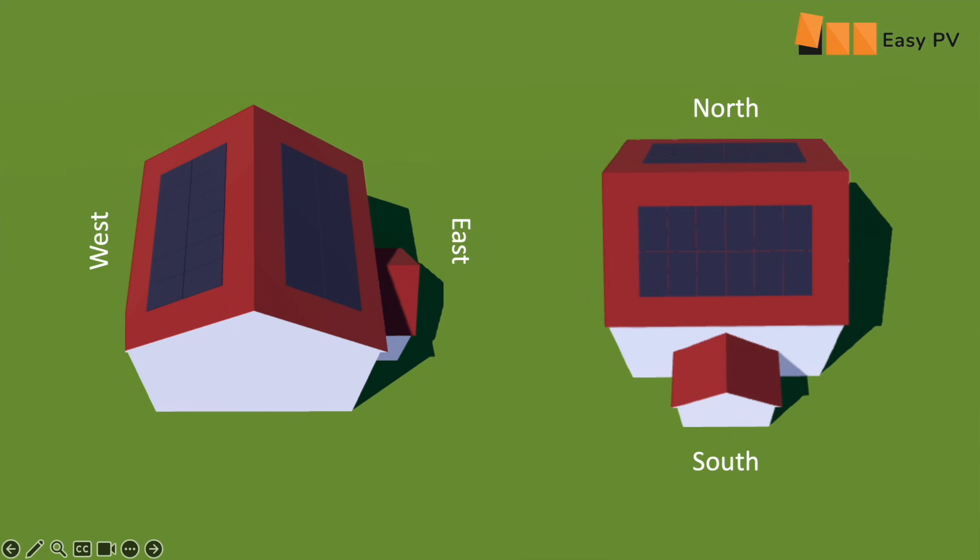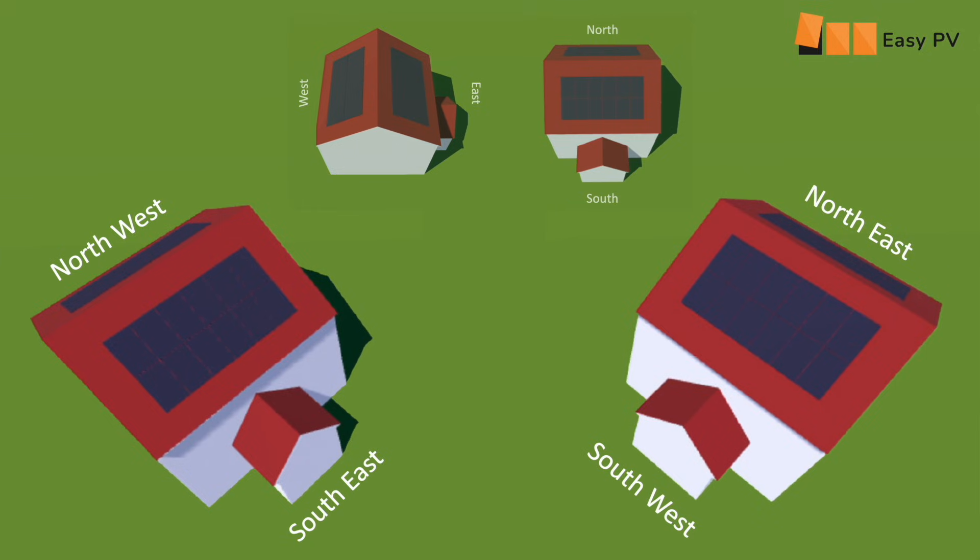Here are the two properties I built with EZPV in the last video with east and west and south and north facing roofs. And here are the two additional properties I've just built. The one on the left has a south-east and north-west facing roof, and the one on the right has a south-west and north-east facing roof.